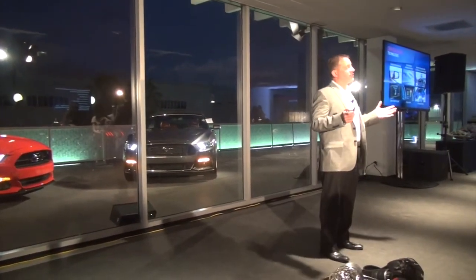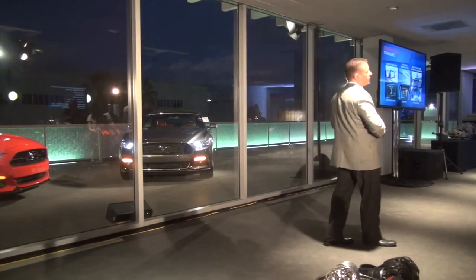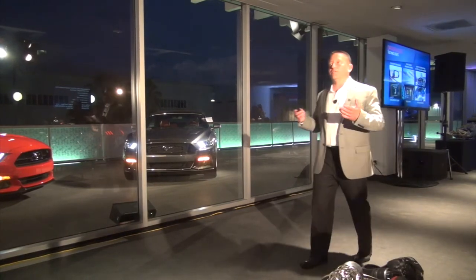Mustang also gives you many of Ford's industry-leading driver assist technologies — like blind spot monitoring, cross traffic alert, adaptive cruise control, collision warning, and rain-sensing automatic wipers. All of it's here.